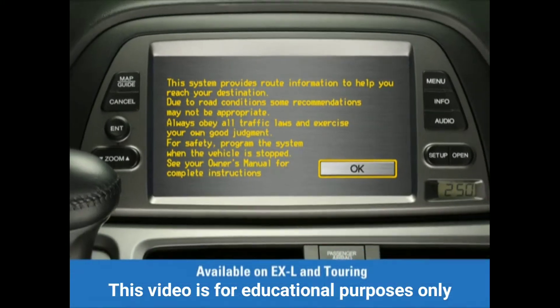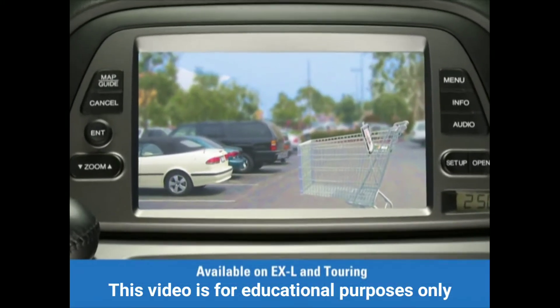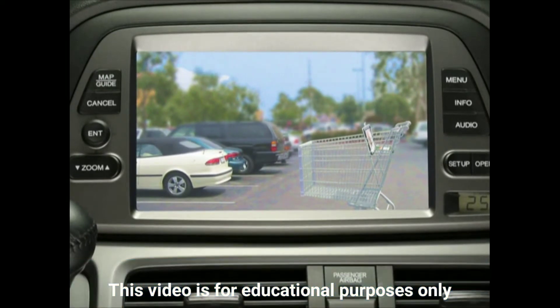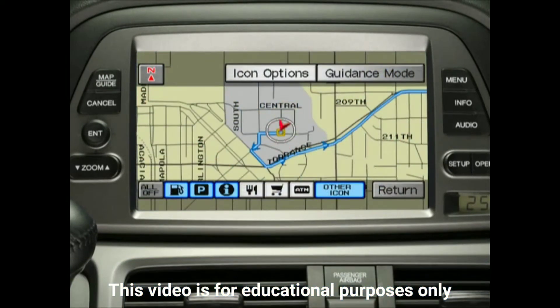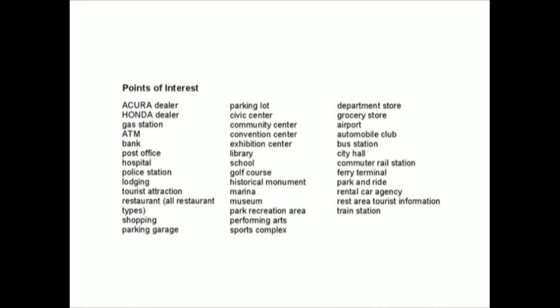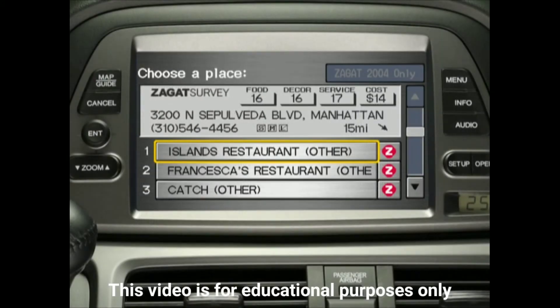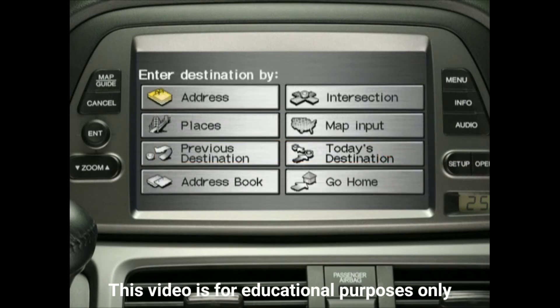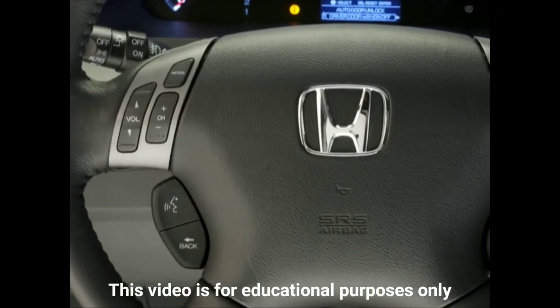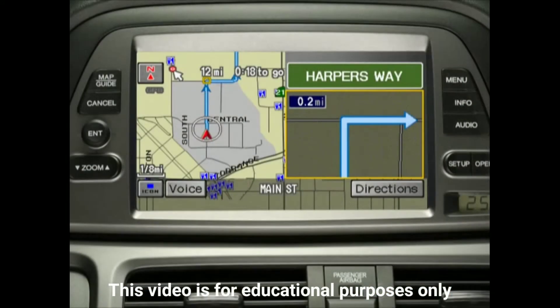The Odyssey's Honda Satellite Link navigation system with voice recognition and rear-view camera clearly minimizes the need to utilize conventional paper maps. By tapping into its Points of Interest database, it can help you decide your destinations and can even provide informative restaurant reviews provided by the Zagat survey. Entering a destination is quick and easy — you can use the touch screen, or you can take advantage of the Odyssey's innovative voice recognition feature.